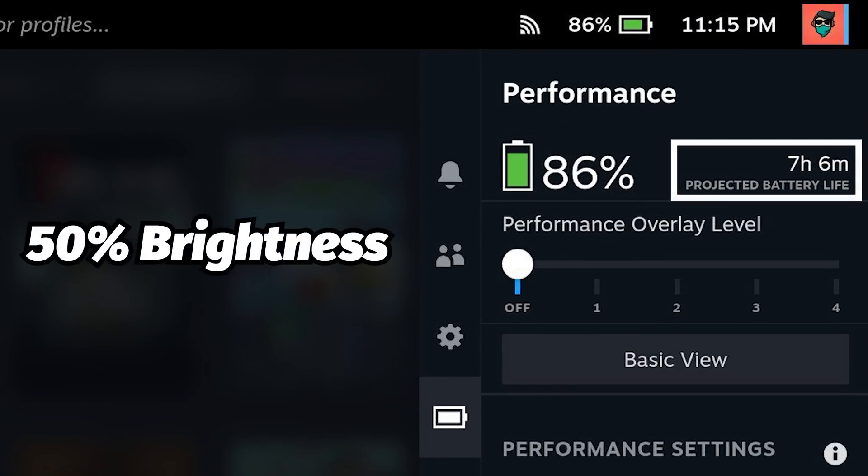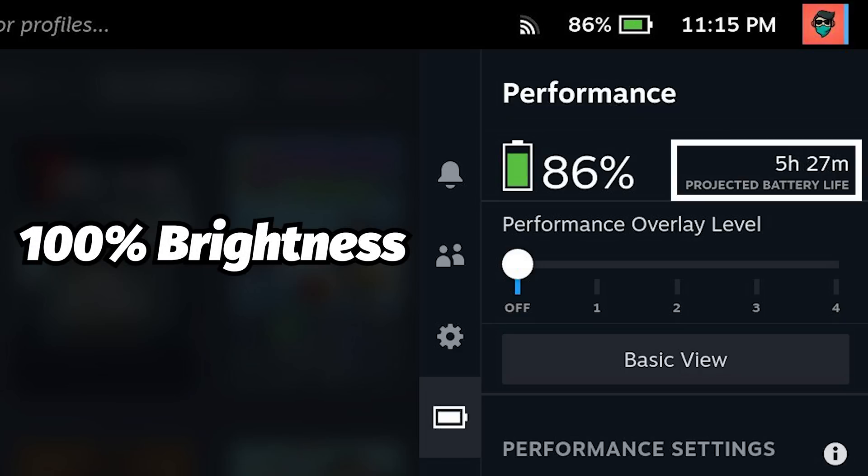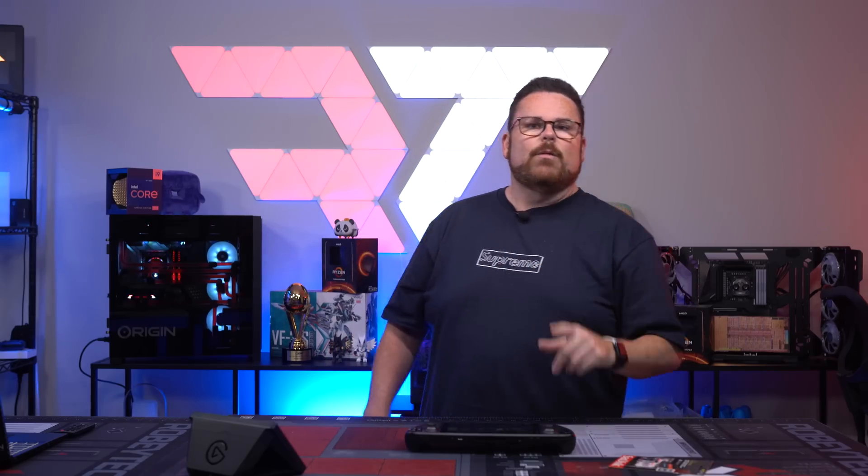We have screenshots here where our brightness is set at 50, giving us a projected 7 hours and 6 minutes of battery life. But when we set brightness to 100 with the same 86% battery, projected battery life drops significantly to 5 hours and 27 minutes. That's an hour and 39 minutes of gain just by setting brightness down to 50%. You can choose something in between — this may be a personal choice — but do yourself a favor and adjust it. It's also going to help your eyes by reducing blue light. The last performance setting is setting a thermal power limit to limit the processor power for total less power.